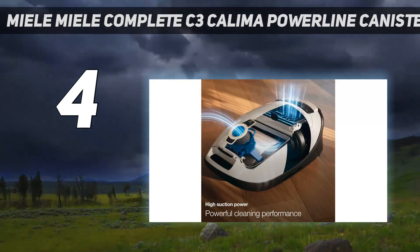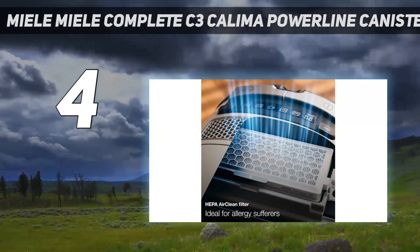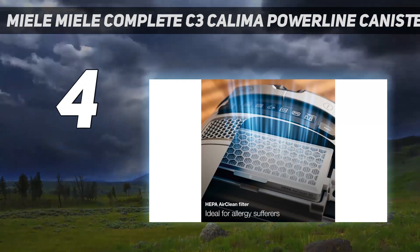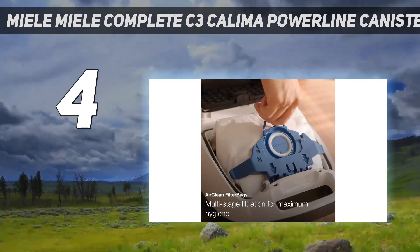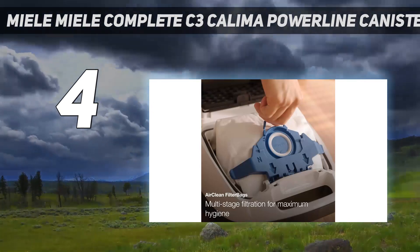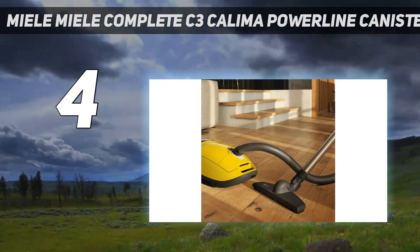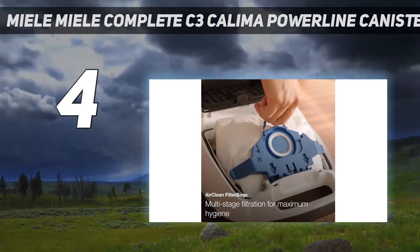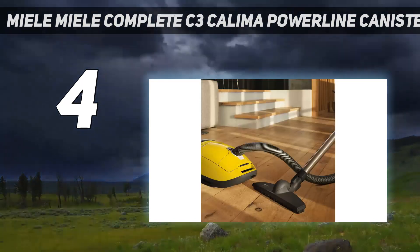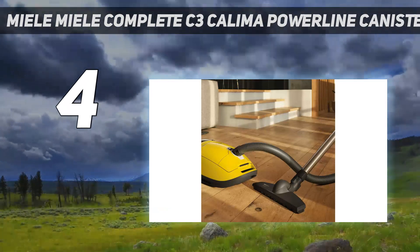The Kalima also has nifty storage slots for its included attachments: a crevice tool, an upholstery tool, and a dusting brush. If you have high-pile carpets or pets, we recommend spending extra on a model like the C3 Kona, which comes with the Electrobrush and two floor heads — one for carpet and another for hard floors. The Kalima uses an air-clean filtration system and self-sealing dust bags, which work in tandem to prevent dust from escaping back into the air, making it a great pick for those who suffer from allergies and asthma.